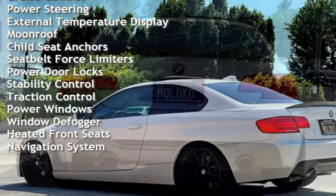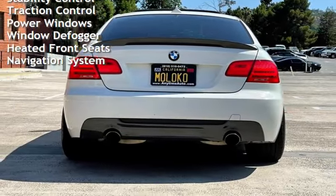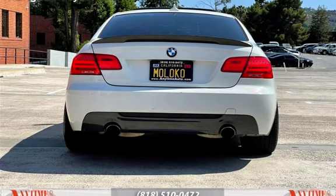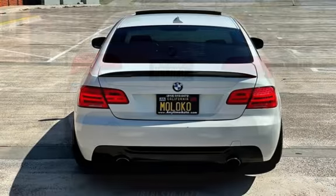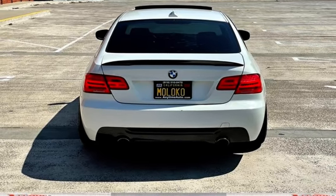Power Steering, External Temperature Display, Moonroof, Child Seat Anchors, Seat Belt Force Limiters, Power Door Locks, Stability Control, Traction Control, Power Windows, Window Defogger, Heated Front Seats, and Navigation System.